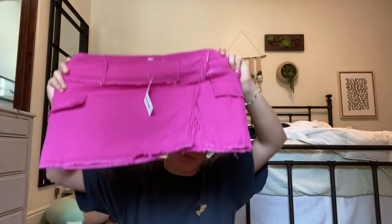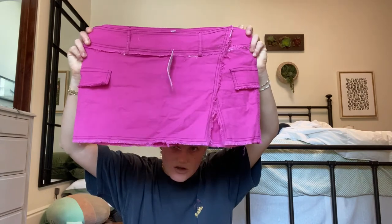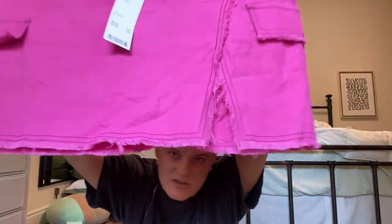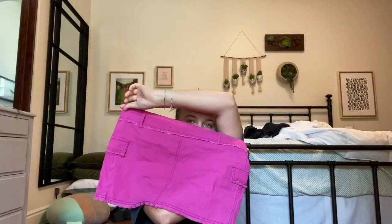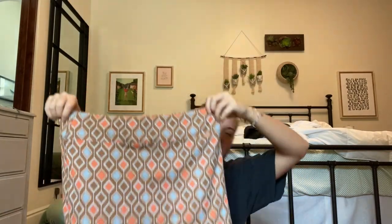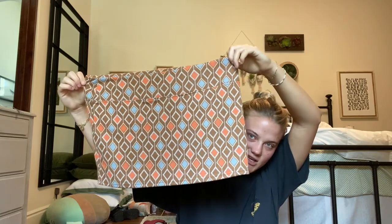This is a skirt I got from the Urban sale and I'm obsessed with it — it's so cute. It has this little slit right here and it's like a mini low-rise skirt. I also got this other mini skirt.